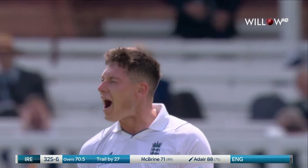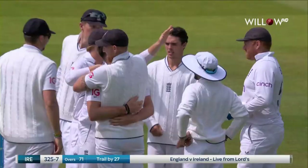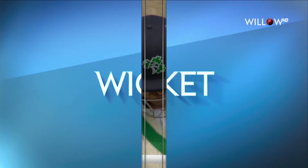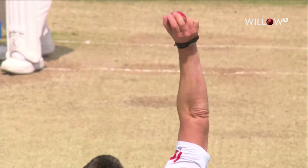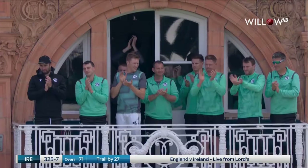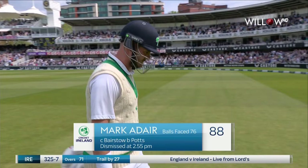As he edged it through — can you believe it? He's played that shot so effectively in his innings, but on this occasion he has just feathered it through to Johnny Bairstow. Big relief for England, and full marks for Matt Potts to keep charging in from that pavilion end. Just a feather off the outside edge through to Bairstow to take a simple catch. Excellent batting from Marc Adair — appreciated by all the Irish travelling fans. He goes for 88. Ireland 325 for seven.